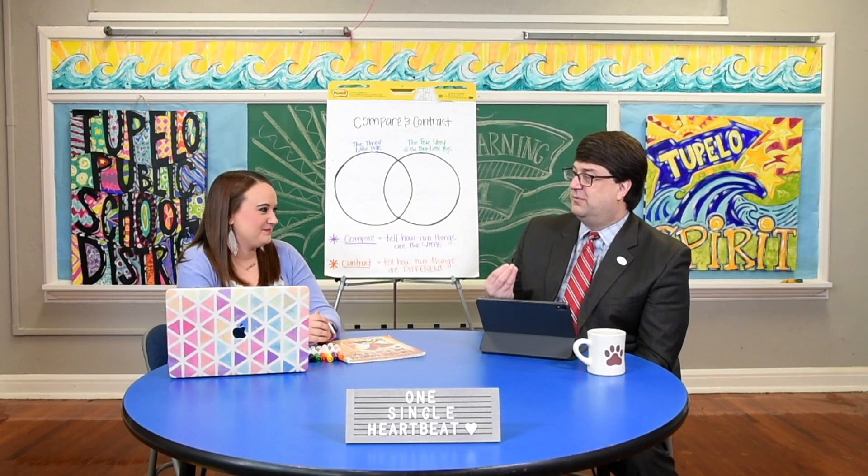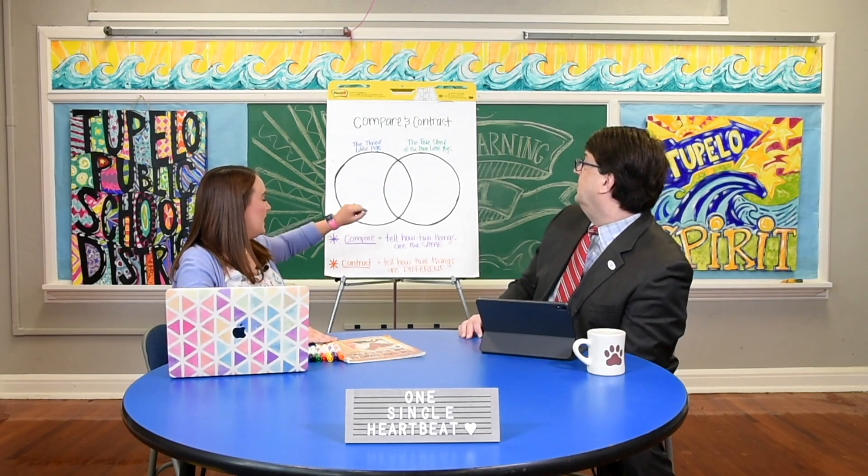What grade level do you teach? I teach second grade, so that means I teach all the subjects. Oh wow, that's fun. Never a dull moment. So today you told us we're going to be learning about math and reading and how the two go together. So before we completely get in, explain what your class and parents will get out of this lesson today.